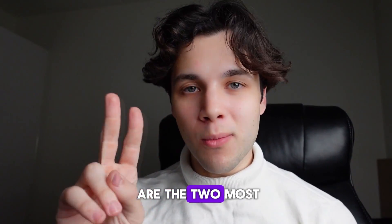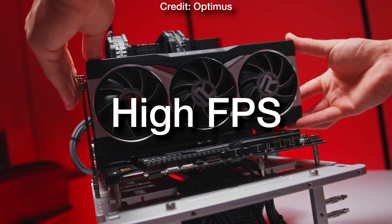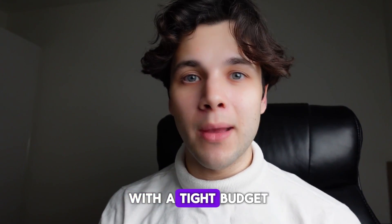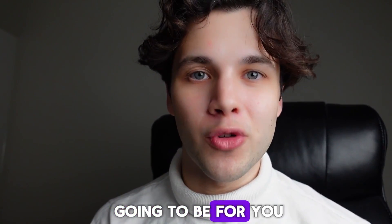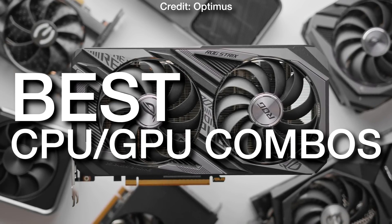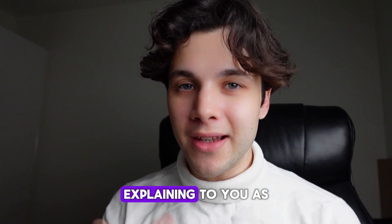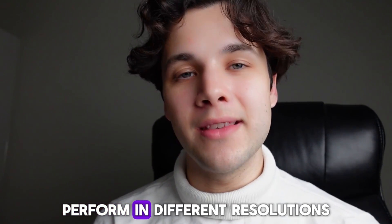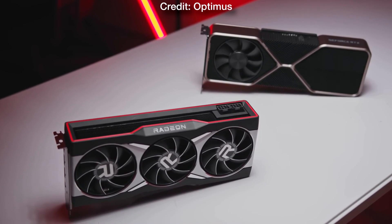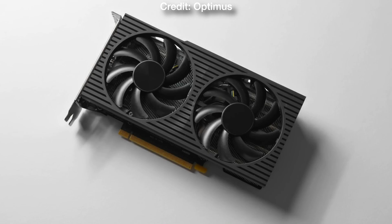The CPU and GPU are the two most important components when it comes to gaming if you want to achieve high FPS. If you're working with a tight budget and you want a CPU and GPU combo that will allow you to play smoothly, then this video is going to be for you. I will show you the best CPU and GPU combos on a budget for 1080p, 1440p, and 4K resolution, explaining how these combos perform at different resolutions so that if you are new to PCs, you understand the level of performance you will get.